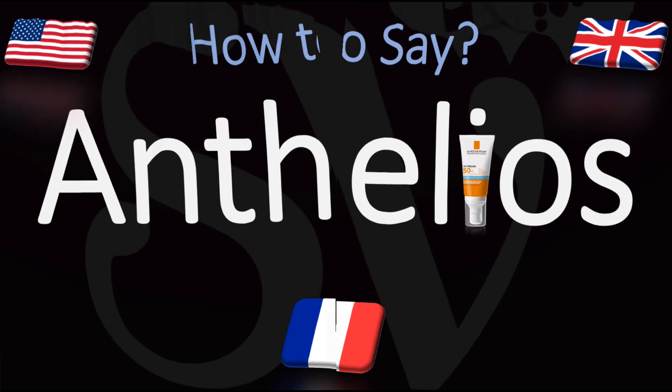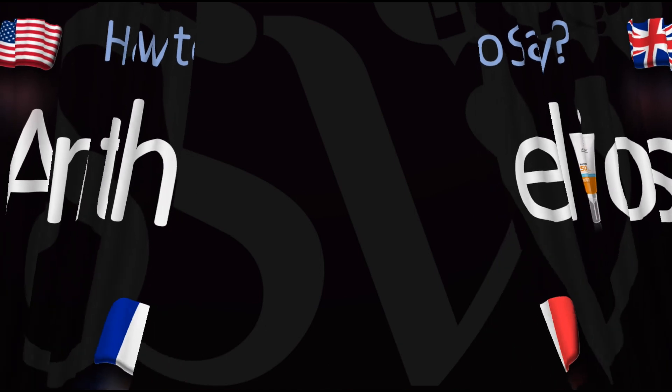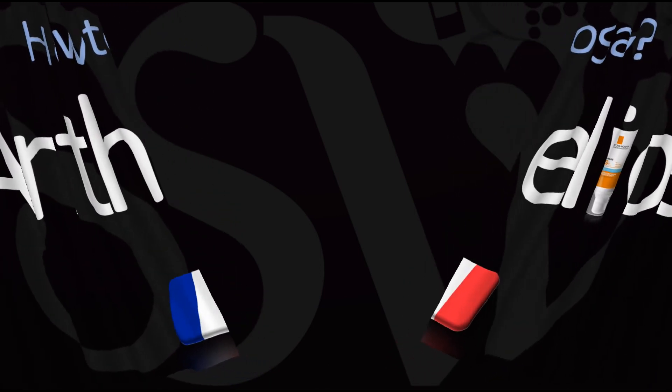Antélios — does that work for you? Let me know in the comments. Thanks to the viewer who requested I make this video after watching my how-to-pronounce La Roche-Posay video. If you want to learn more, I'll leave you to it and I will see you soon in the wonderful world of pronunciation. Au revoir!